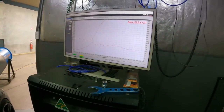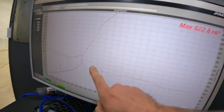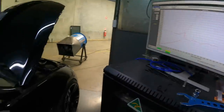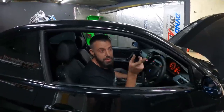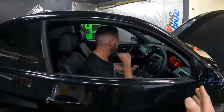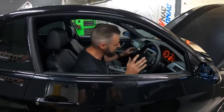Holy shit! 622.8 horsepower — that's at the hub. I think we'll go again with Scott. We'll just make sure we haven't done anything wrong. And it stopped at 6,500 RPM — the dyno stopped the car at 6,500. It didn't sound that aggressive. Holy shit, I'm shaking. Let's go again.